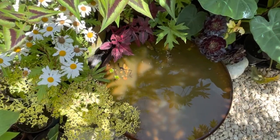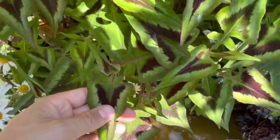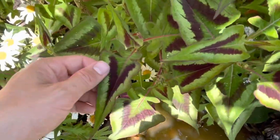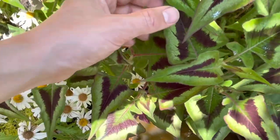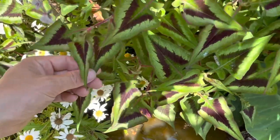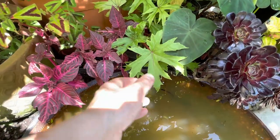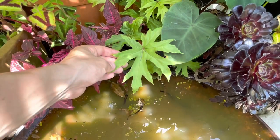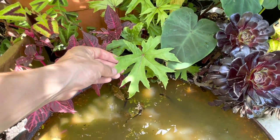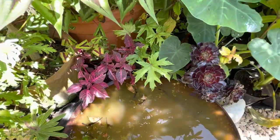I recently put a picture up on the Grow Paradise Instagram of this water bowl, and all everybody asked about was what's that plant growing behind it. It's a stunner and it's Persicaria Purple Fantasy - but it grows like mad, so be careful where you plant it. Just below it is this really cool leaved hardy begonia, Begonia pedata. And this has been really popular in the Grow Paradise shop, so I'll be propagating more of these.